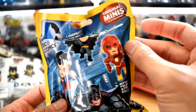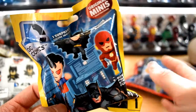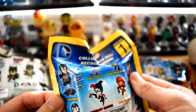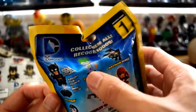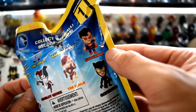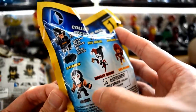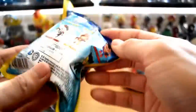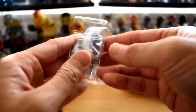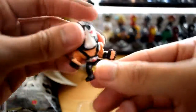On to DC Comics Original Minis Series 1. I have all these characters in here, so whoever I get I'm gonna be giving away. Let's see who we could get — you could get Batman, Joker, Batman with his wings out, Superman, Catwoman, The Flash, Harley Quinn, or Bane. I'm gonna open this up and see what we get. I had a feeling — Bane! He's a really cool looking character.